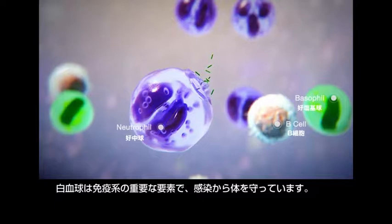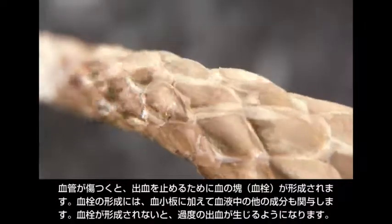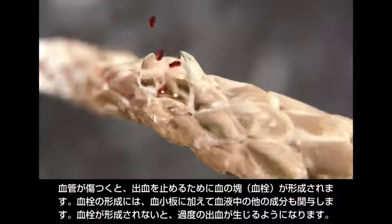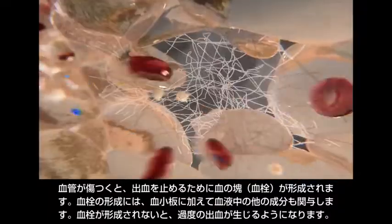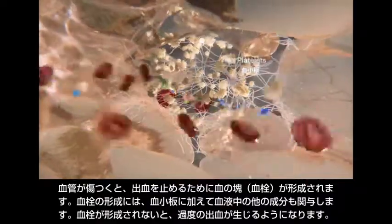White blood cells are important components of the immune system that fight infection. When a blood vessel is injured, blood clots form to prevent bleeding. Platelets are involved in clot formation, as well as several other components of the blood.